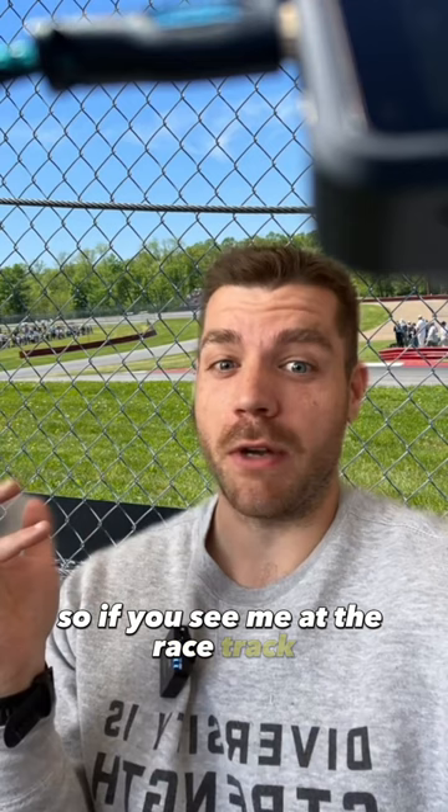So if you see me at the racetrack shooting through a fence right next to a photo hole, I'm there because I think that's a better shot, not because I don't know there's a photo hole near me.